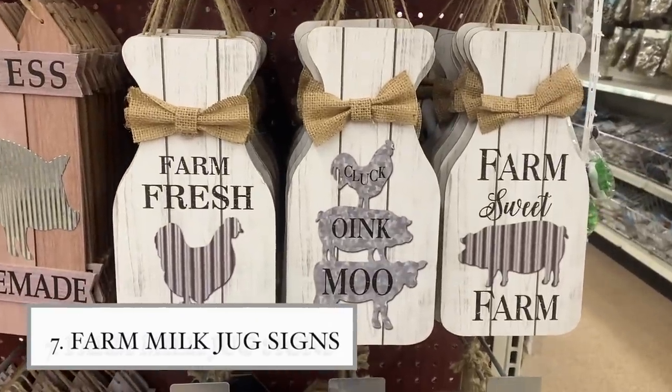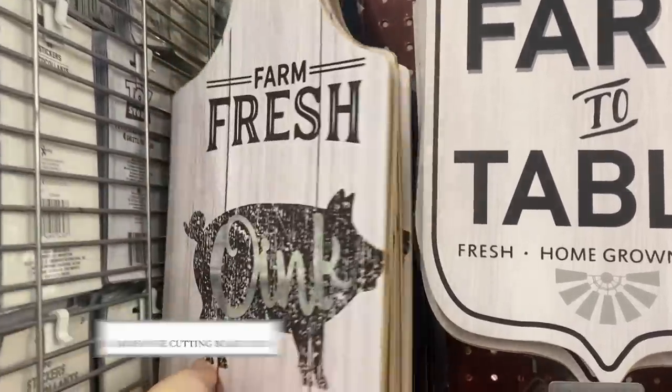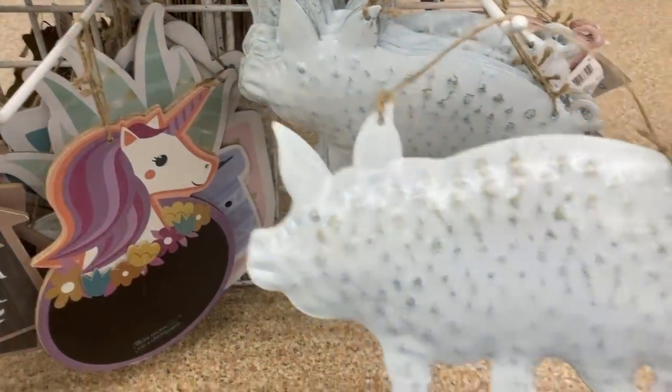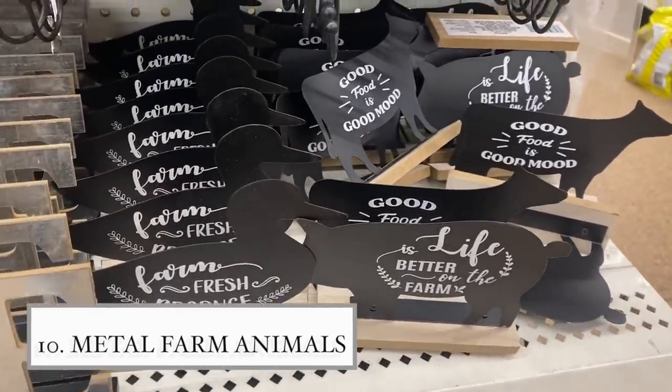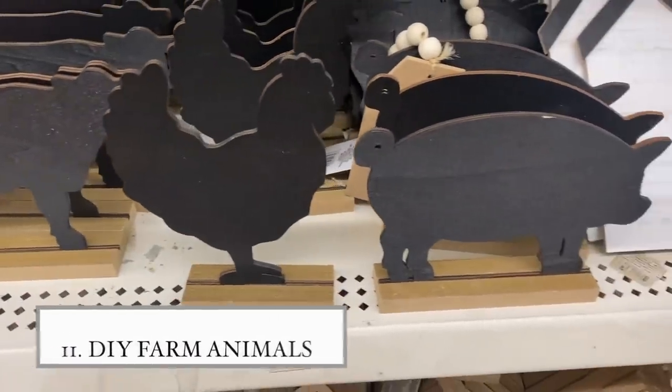They also have milk jar signs in different designs — I chose the one with a rooster and a pig. There's a fake cutting board sign; I went with the pig that says 'oink.' I found pig figurines in pink and white. Then there are farm animal decor pieces that remind me of Hobby Lobby coffee table decor — except even on sale, those aren't a dollar 25. Some are metal with wording; others are larger pressed wood pieces you can DIY on.